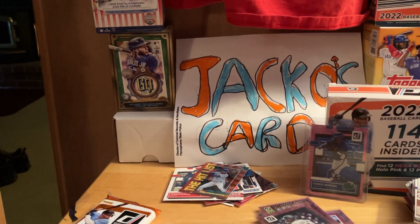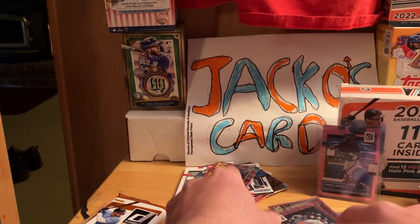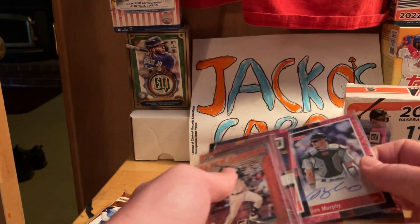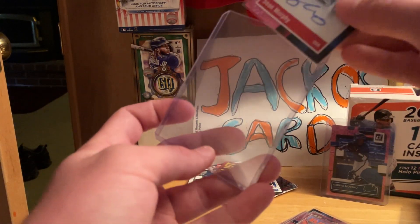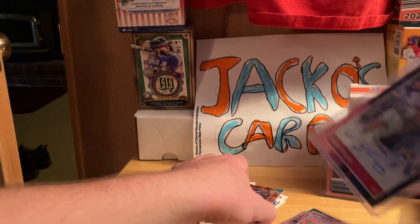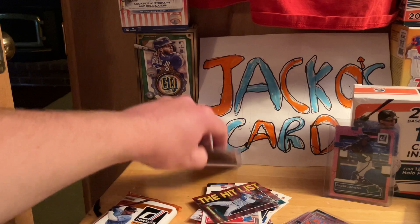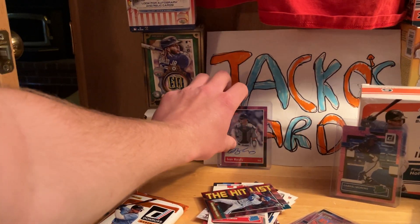One more pack — I hope there's another autograph other than wonderful Sean Murphy. O'Neal Cruz is nice. That is a cool Chris Bryant. I'll top load some of these so you guys can see them. Sean Murphy auto — I might be able to sell that. I highly doubt it — I don't really know of anyone who's an A's fan.